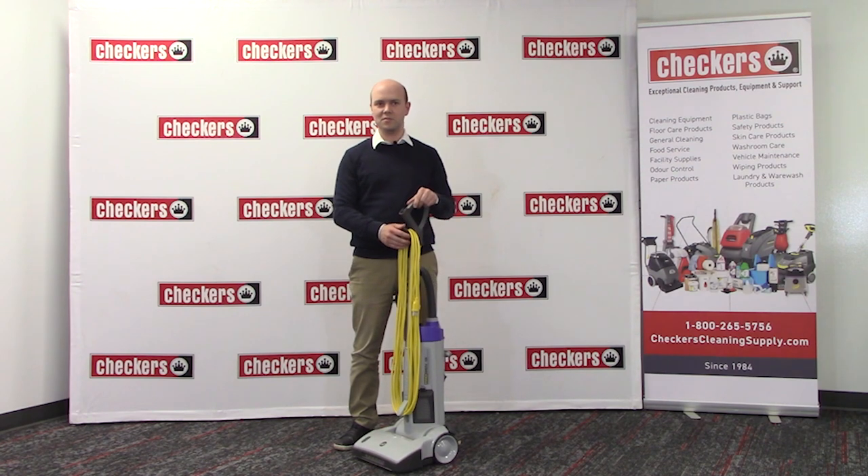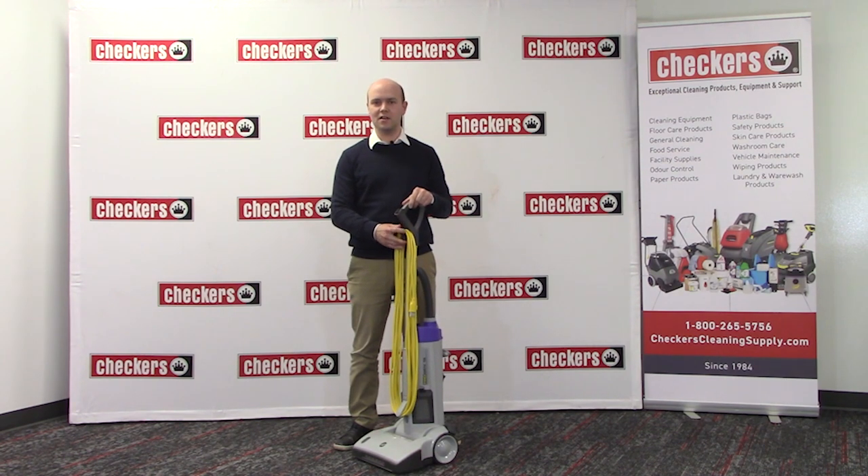There are a number of clean-out flaps which allows you to clean out the vacuum if you have any clogs without completely disassembling the vacuum. Second of all, the beater bar can be removed and cleaned without any tools.